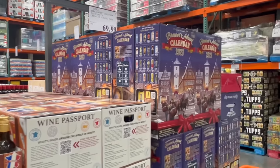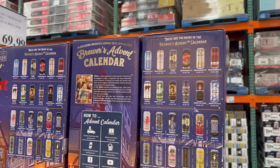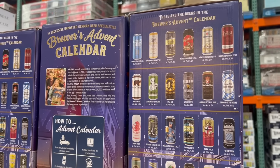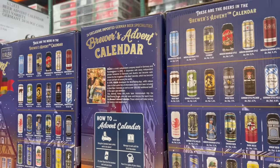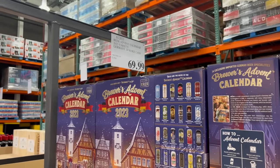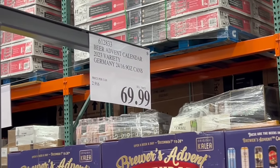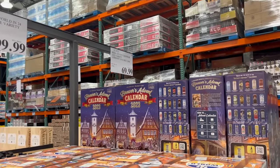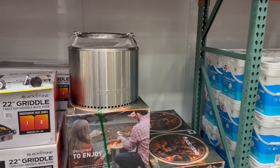For $70 they brought back this year the brewer's advent calendar — you get 25 beers for each day of December. If you've got someone who likes beer this is a good gift option. They usually sell out pretty fast and since it has the asterisk they won't restock after it's gone, so get it now.